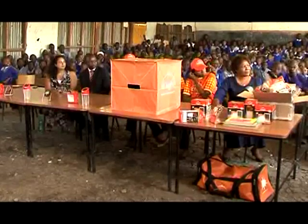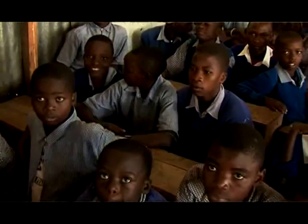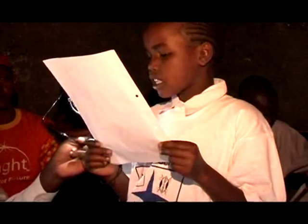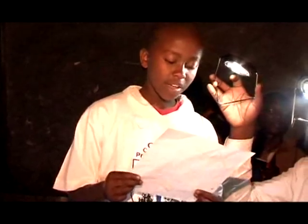As an added bonus, D-Light donated 26 Story Moja book titles and brought along a professional storyteller to read to the children, conveying the importance of reading for fun, not just for studying. The students also got a chance to read out letters from their new friends back in the UK.